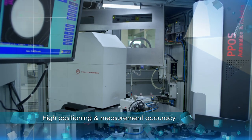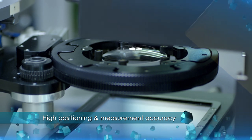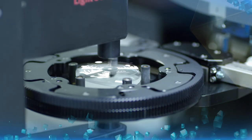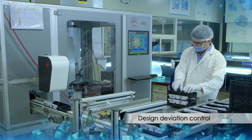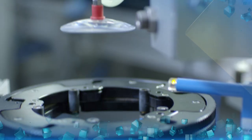Automatically checking the optical and geometrical parameters as per standards for PAL and other Rx lenses is the Auto Mapper. With loading and unloading features, this machine has a highly sophisticated and automated PAL design measuring system with astigmatism charts.